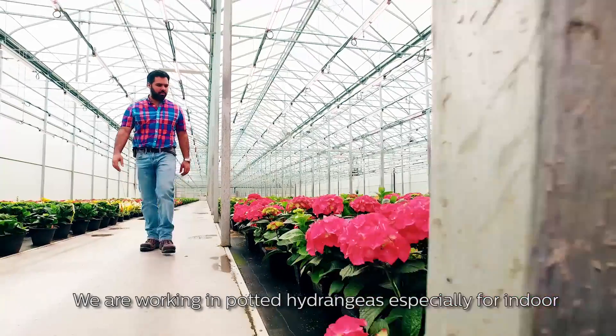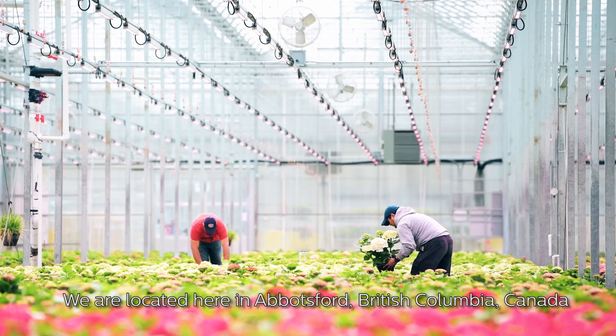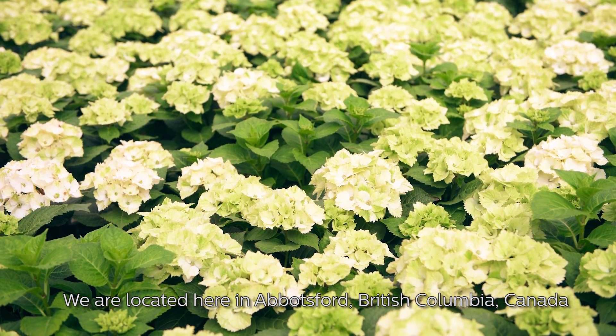We are working in bedding and container range, especially for indoor and some varieties for outdoors. We are located here in Abbotsford, British Columbia, Canada.